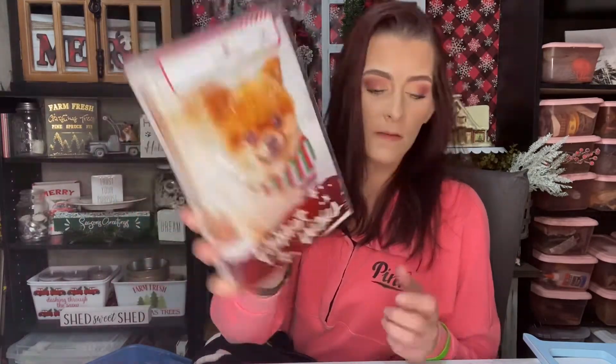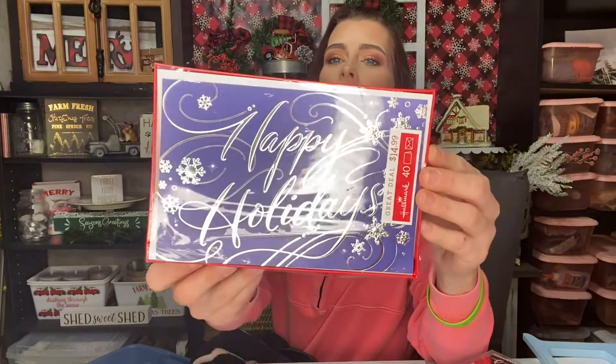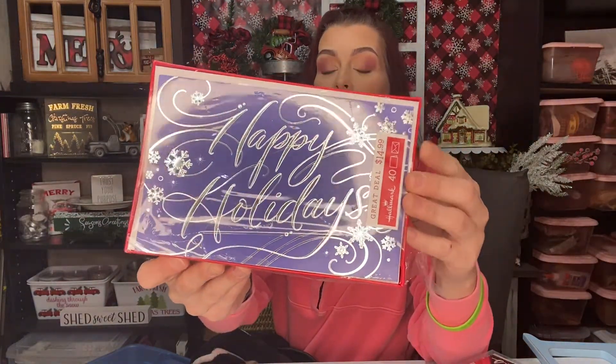These are from Dollar Tree and they had the red truck on them — I had to get them. There are 12 cards in here. Then I also have these ones with the little Pomeranian on them that say 'Warmest Wishes.' Then I have these ones that just say 'Happy Holiday' — they're blue and silver, and there are 40 of them in there.